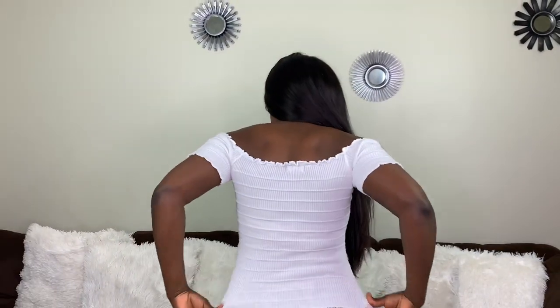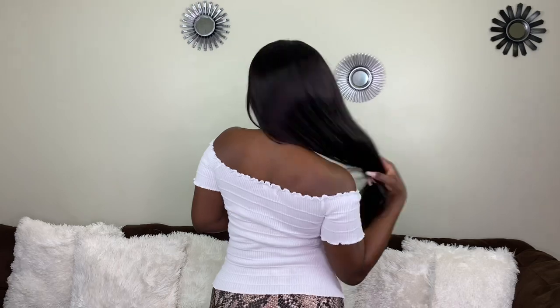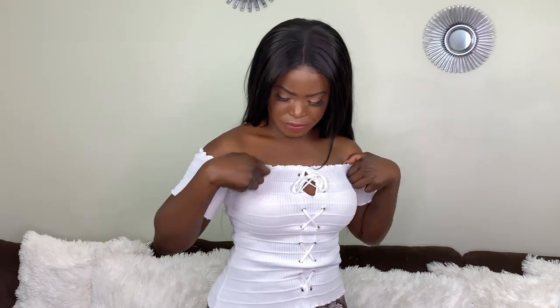Okay, here's the haul! First, we have this white off-the-shoulder top. It has that little lace detail in the front — it's my favorite one. I think I got this for $12.99. It was a good deal; I like it. It's pretty good for the summer.